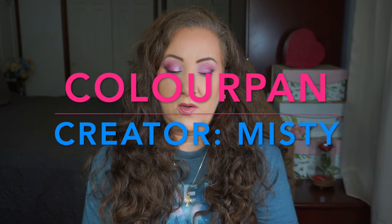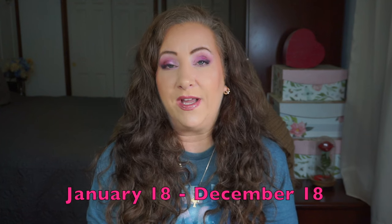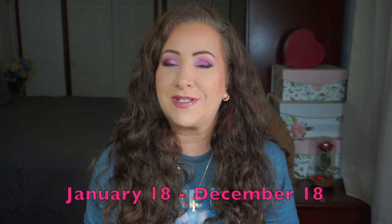Hey everyone, welcome back to my channel, I'm Jessica and today I have my update for Color Pan. This is the third round of Color Pan, created by my friend Misty — she'll be linked down below. This project is within the Fantastic Ladies Facebook group but it is open to everyone. There will be a spreadsheet down below of everyone that has joined in. The project is 11 months long — it started on January 18th and will end on December 18th.